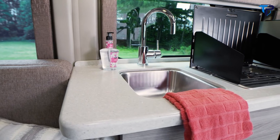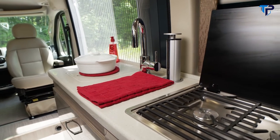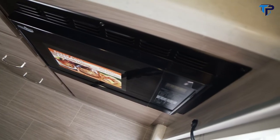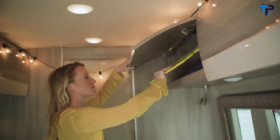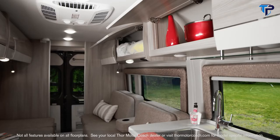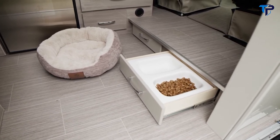You are treated to solid surface countertops, a stainless steel sink, a pop-up outlet, a 2-burner gas cooktop with cover, 12-volt electric fridge, and convection microwave. The storage you'll find throughout this Sequence is uncommon in small camper vans — the beautiful Euro-style cabinet doors and numerous drawers offer a place for every little thing you want to bring along. Even the drawers down low offer something special: a convenient pet dish.